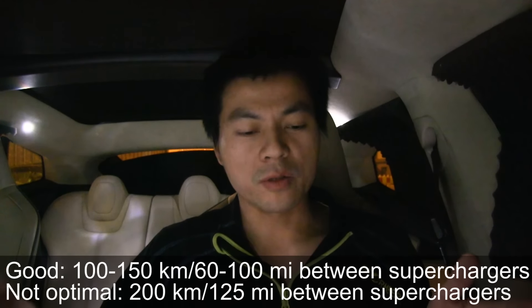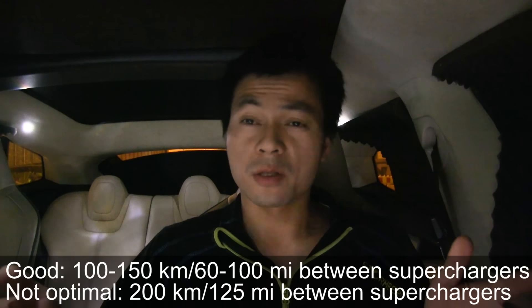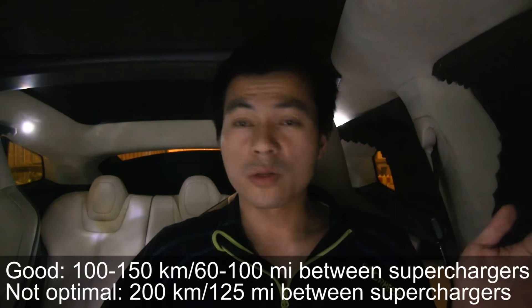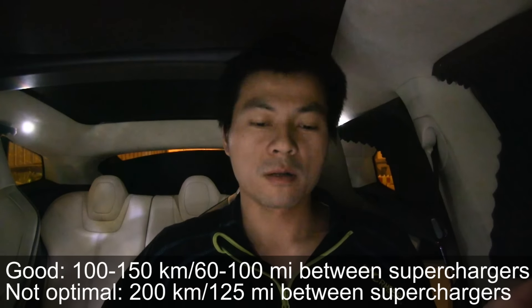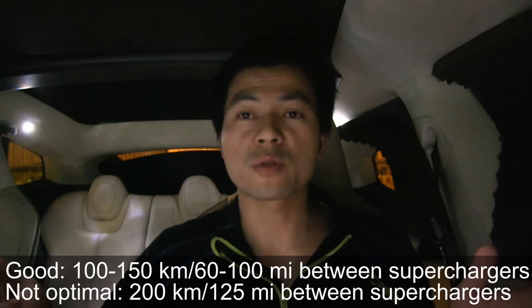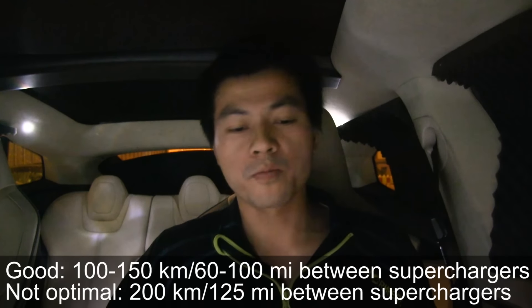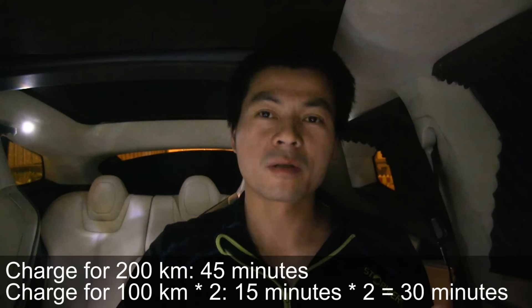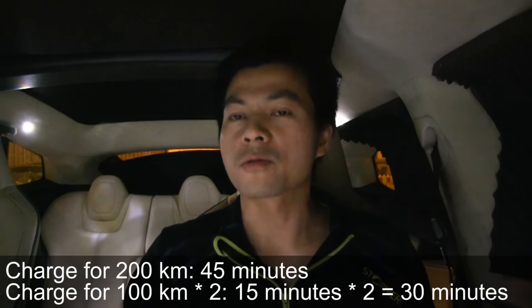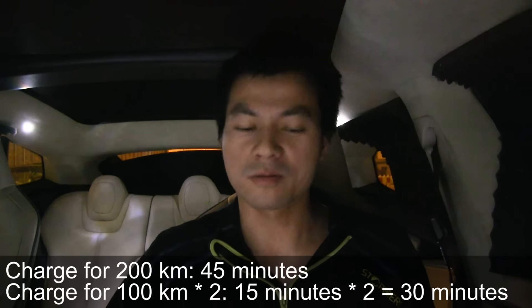Ideally you need about 100 to 150 kilometers, or 60 to 100 miles, between each supercharger. If the distance is longer — say 200 kilometers or 125 miles — especially in winter, it takes longer to recharge because charging to 60–70–80% is fast, but charging to 90% takes much longer. So if there's a supercharger in between, it's faster to charge to 50%, drive 100 km, charge again, and drive another 100 km.